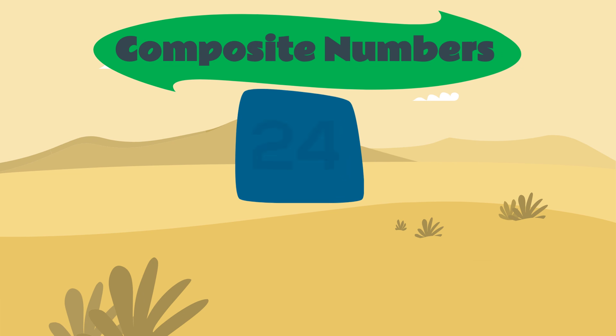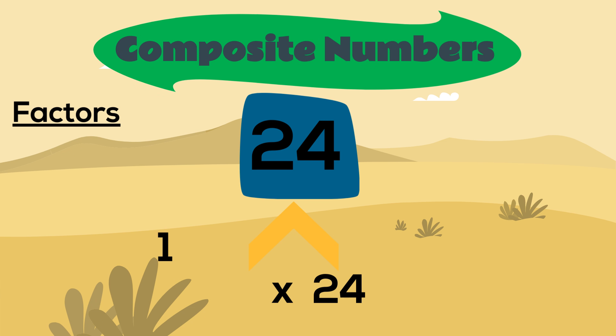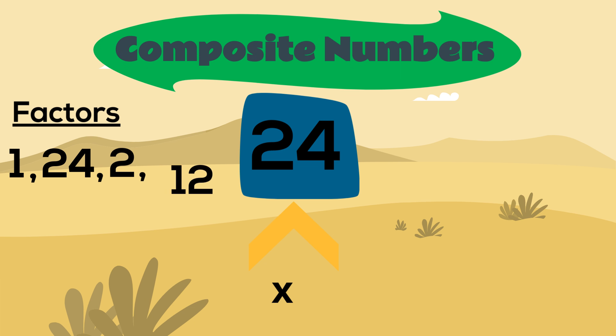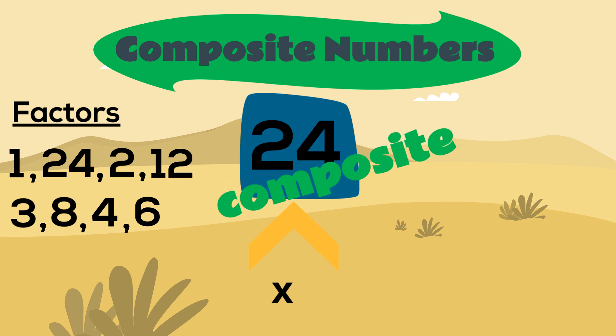Let's take a look at the number twenty-four. To decide whether it's prime or composite, we'll need to work out its factors. We know that every number has one and itself, so let's start there: one and twenty-four. There is also two and twelve, three and eight, and four and six. We can see that the number twenty-four has more than two factors, which makes it a composite number.